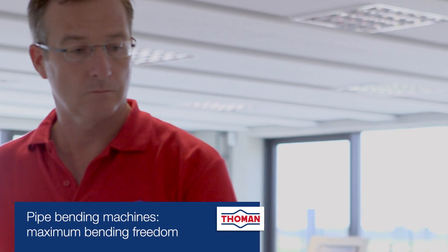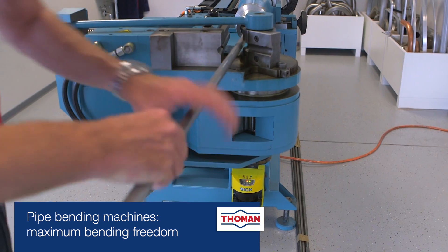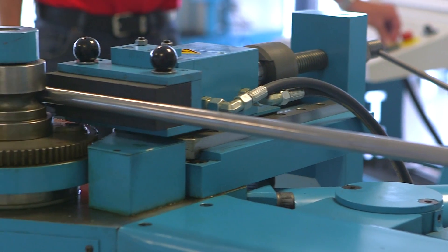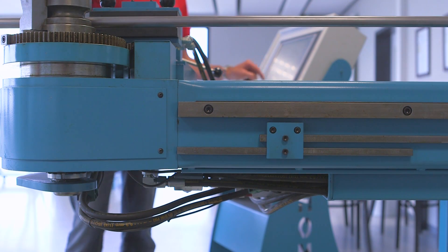Thoman Biege Machine offers profile and pipe bending technology from a single source — unique in Germany. As a customer you have the choice between semi-automatic machines for the workshop and fully automatic CNC-controlled production machines.